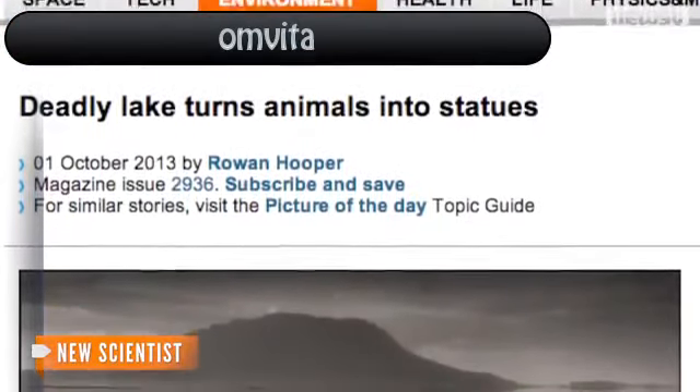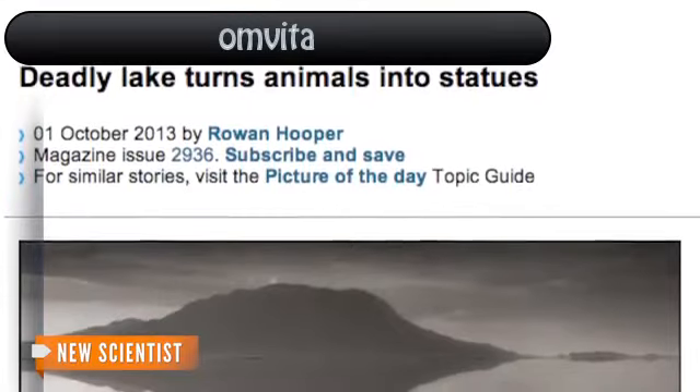He later took them from the shoreline, placed them in different poses, and photographed them. So, how exactly did these animals become mummies?